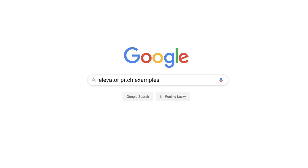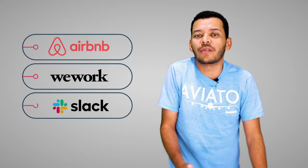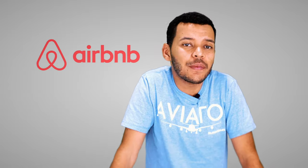Moving into elevator pitch examples. If you run a Google search for this term, you'll probably come across this video, hopefully. But beyond that, there are a bunch of articles from different sources showing some examples, and none of them really stood out. I figured that we could imagine how the elevator pitches of some popular startups would have looked. So let's do Airbnb, for example.